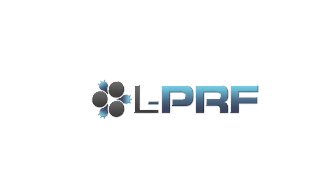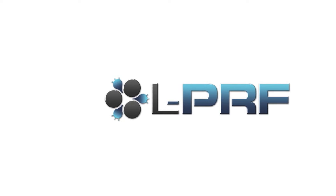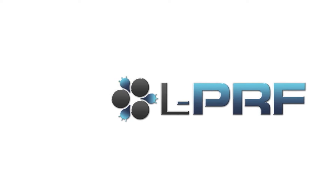Beyond the macro and microstructure of the implant are new advances into the very nature of the healing process. Platelet-rich fibrin containing leukocytes is a 100% autologous matrix derived from the patient's blood.